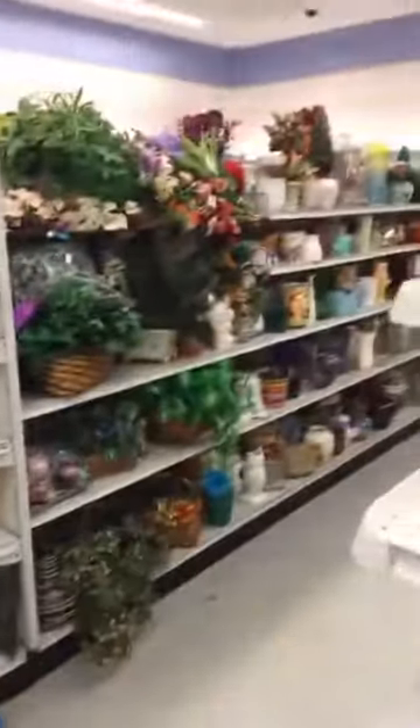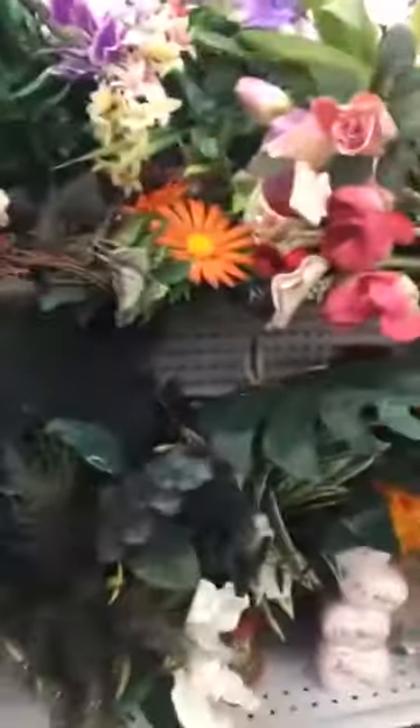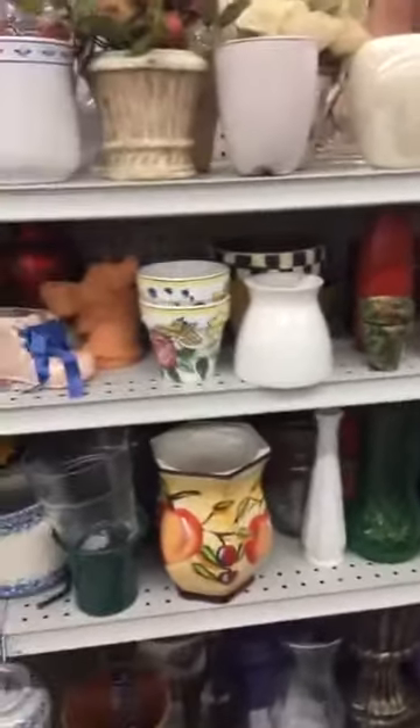Next up is the floral section. Floral stems can be spendy, and if you can find any good ones at Goodwill I would totally recommend it. I am a big fan of things that look real though, so I'm not going to lie — I'm kind of picky about my floral stems and I don't get them here super often. I did get one last time I was here in a blush color that was fabulous. I'm so glad this is helpful, you guys — this is so fun.